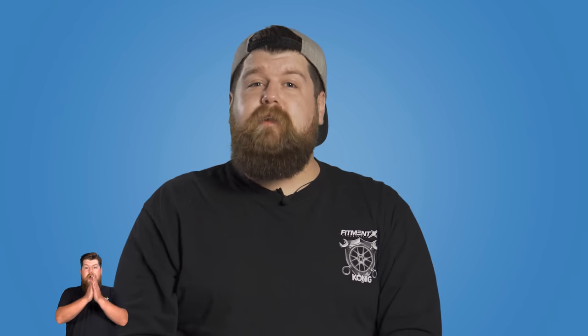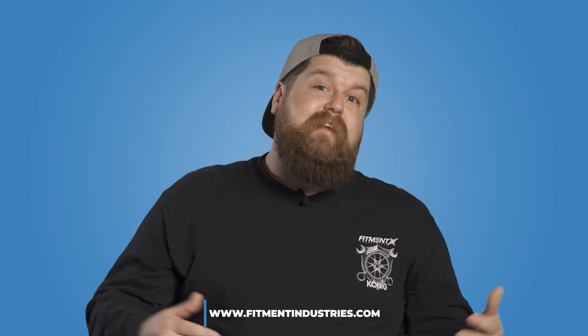I'd love to hear your thoughts on the subject. Make sure you guys are subscribed and getting notifications to stay in the loop with all the crazy stuff we're doing. And of course, don't forget to head over to fitmentindustries.com for any and all of your wheel, tire, and suspension needs. I'm Sean, SeanB.FI on Instagram. Thank you so much for watching.